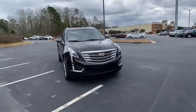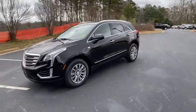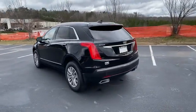Make a great choice today with the 2017 Cadillac XT5. The Cadillac XT5 was crafted to adapt to your needs while expressing your distinctive sense of style.